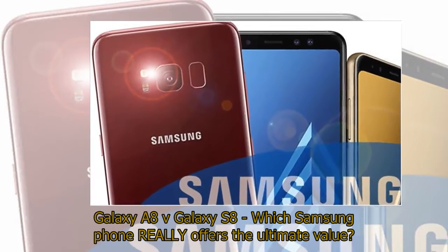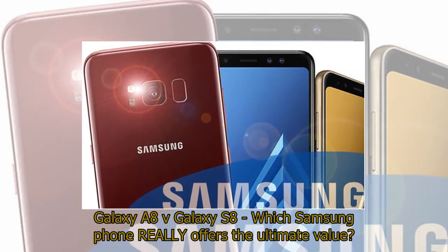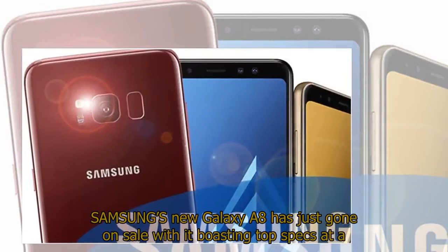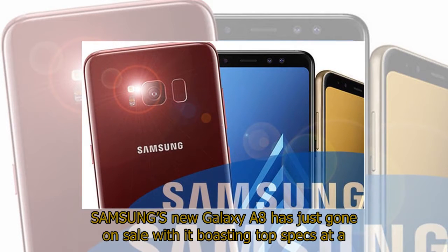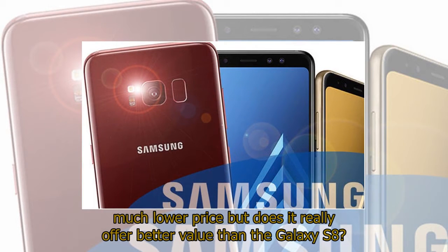Galaxy A8 versus Galaxy S8 — which Samsung phone really offers the ultimate value? Samsung's new Galaxy A8 has just gone on sale, boasting top specs at a much lower price, but does it really offer better value than the Galaxy S8?